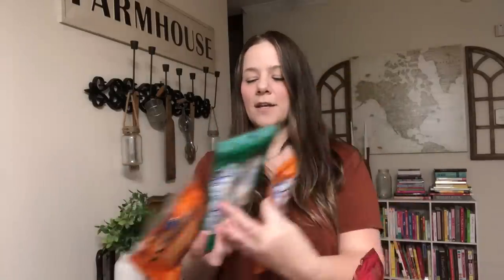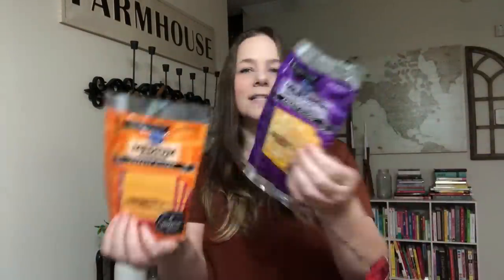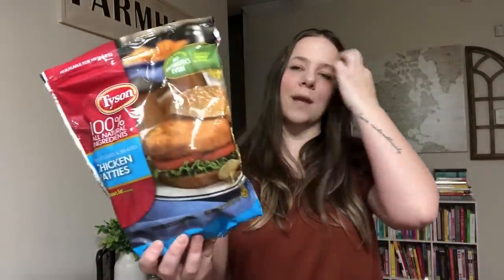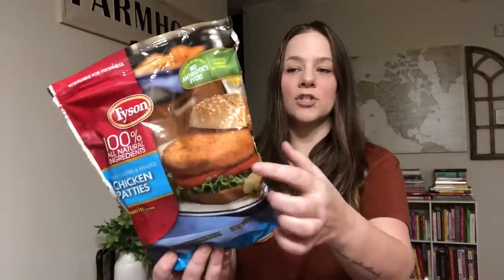I stocked up on some cheeses — I got mild cheddar shredded, mozzarella shredded for spaghetti or chili or fajitas, medium cheddar slices, and Colby jack slices for sandwiches. We are living off sandwiches, grilled cheese, egg sandwiches for lunch. I also bought some Tyson chicken patties — we cook them in the air fryer and put them on buns or bread. These come in handy with teenagers in the house.